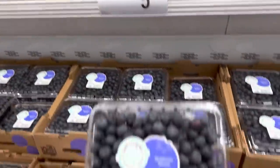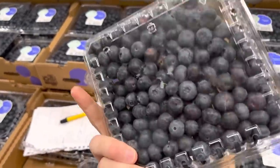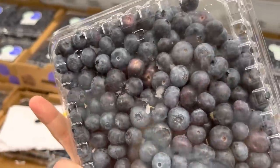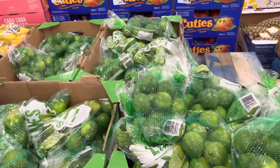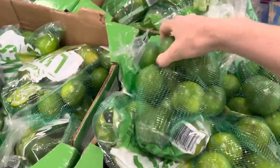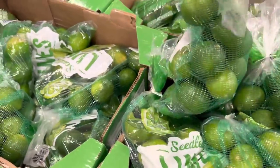Blueberries: $5.98 for 18 ounces and those look delish. There's condensation on the back — FYI — I thought it was mold for a second but it was not, thankfully. It's spring and summer, which means limes for everything. I love limes so much. $6.98 for three pounds of limes.